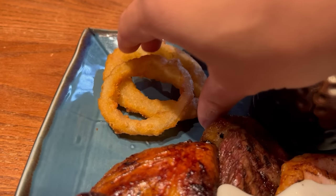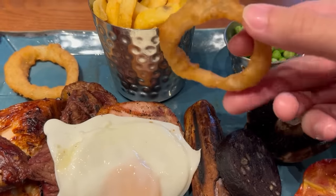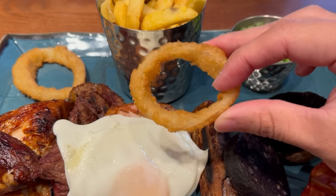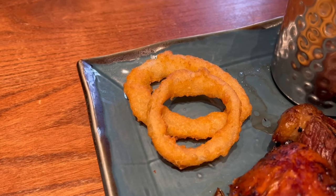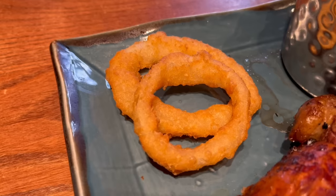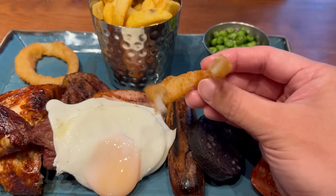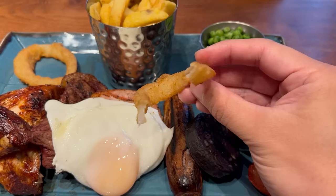Let's move on to the onion rings — one of my favourite things to eat. You only get two in a portion which is a bit disappointing. The outside is crispy and crunchy, more of a heavier batter rather than a light and airy one, but still good. The onion on the inside still has a bit of a bite to it so you get a soft crunch when eating. It's a nice onion ring.